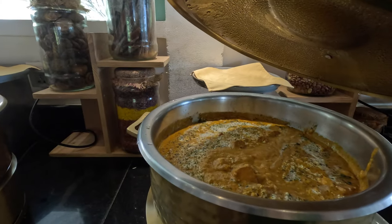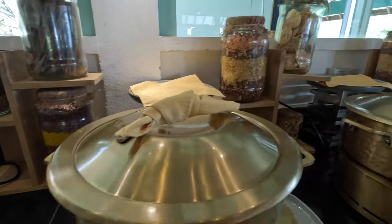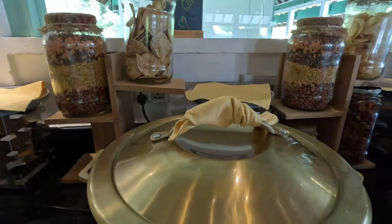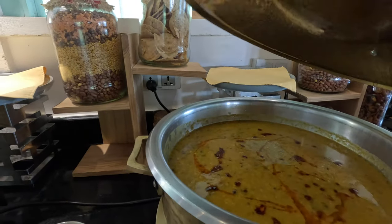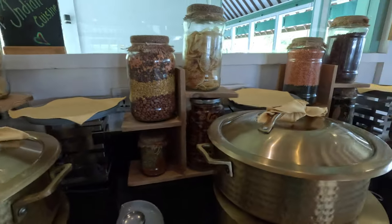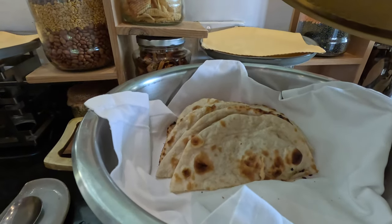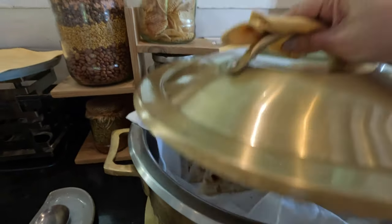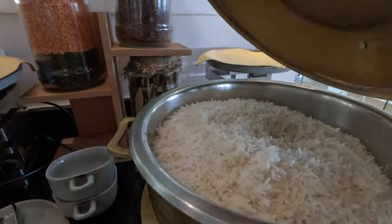This one is the paneer makhani, which is cottage cheese cooked with tomatoes and Indian spices. And then we have the dal, which is mixed lentils, onions, tomatoes, garlic, and Indian spices. And of course you can't eat Indian food without the butter naan and the rice.